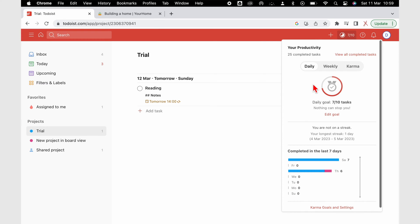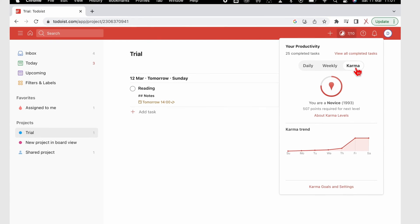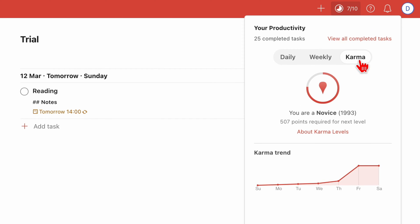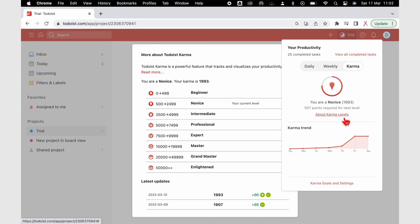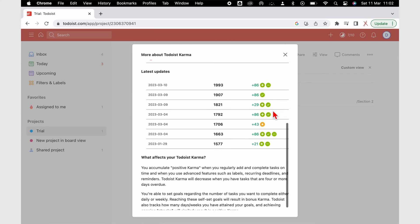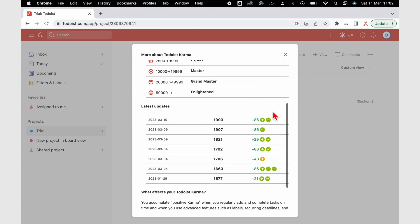You can set these daily and weekly targets yourself, and you can choose the days you want to rest. Karma is a motivation system that rewards you with points as you complete your tasks to reach your daily and weekly goals. You can also earn points using advanced features in the app, which can motivate you to learn how to use the slightly difficult features. We love the idea of karma points — it just makes you a little bit more excited about getting things done.